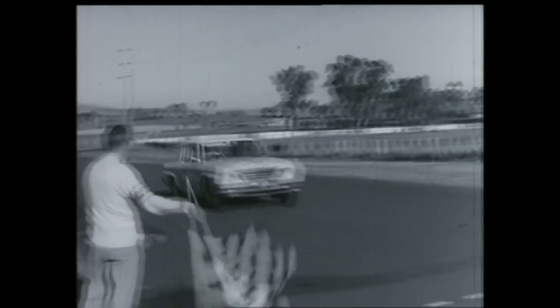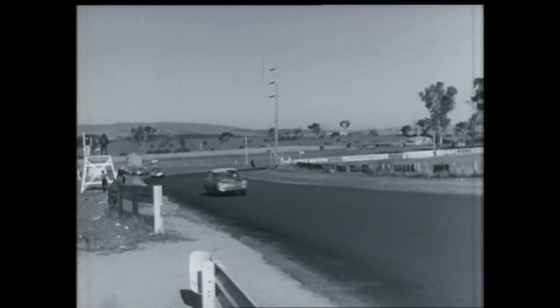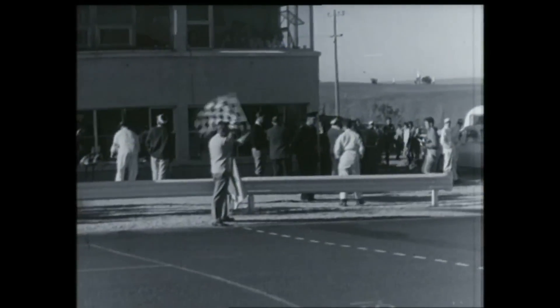42 finished out of 53. Outright: Seaton, McPhee, Foley. D Class: Cortina 1, 2, 3. C: Cooper S 1, 2, 3. B: Cortina 1, Toyota 2 and 3. A: Cortina 1, 2, 3.